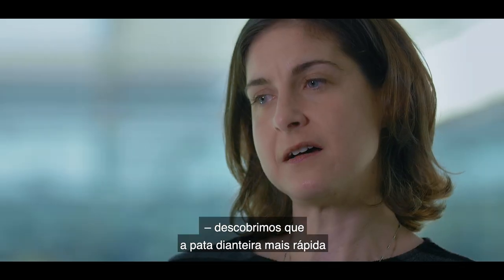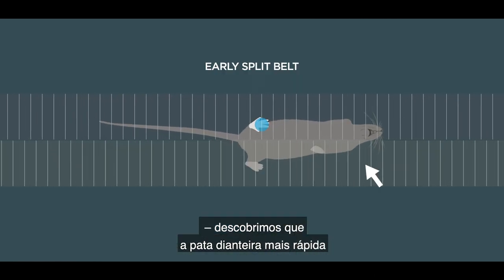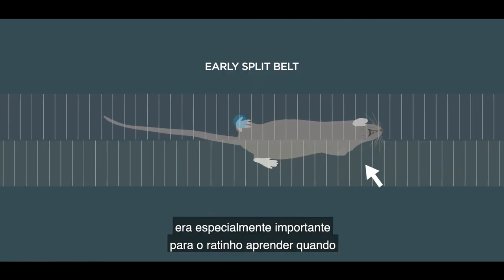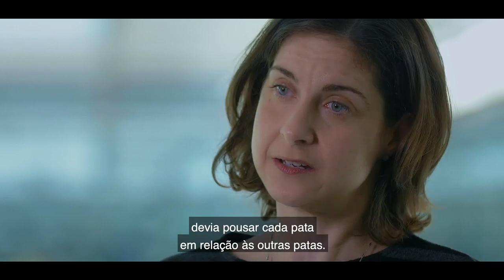But we found that there were really special contributions from the front fast paw of the mouse for learning to adjust the time — or when the paw was going down relative to the other paws.